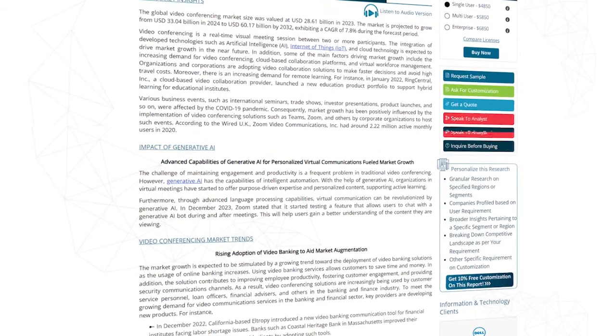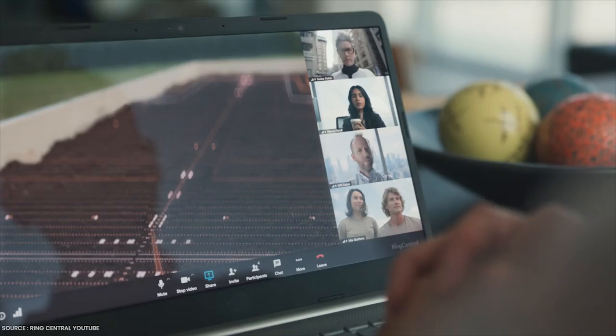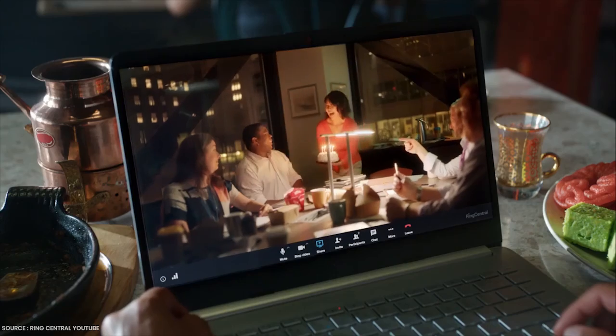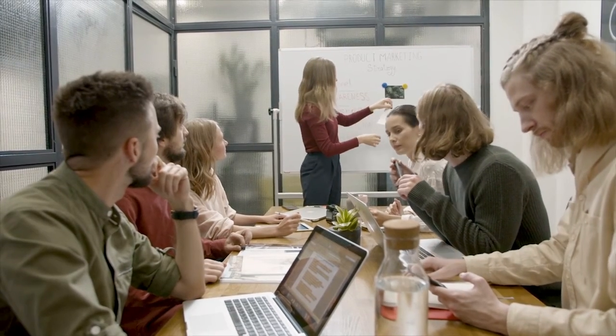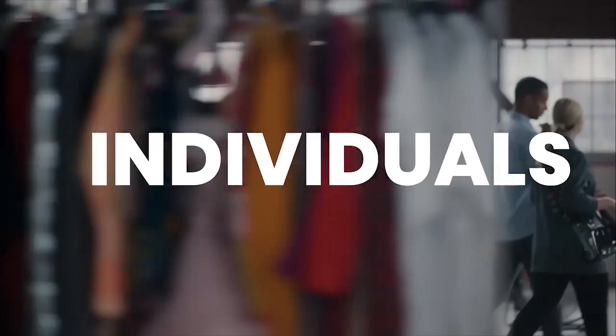According to Wired UK, Zoom Video Communications had around 2.22 million active monthly users in 2020. As the world adapts to the new normal, the demand for robust and secure video conferencing solutions is only going to increase. This presents a prime opportunity for innovative startups and established players alike to develop cutting-edge platforms that cater to the evolving needs of businesses and individuals.